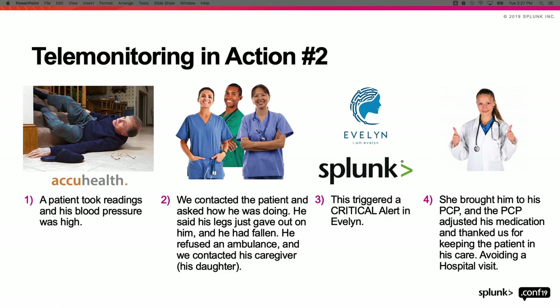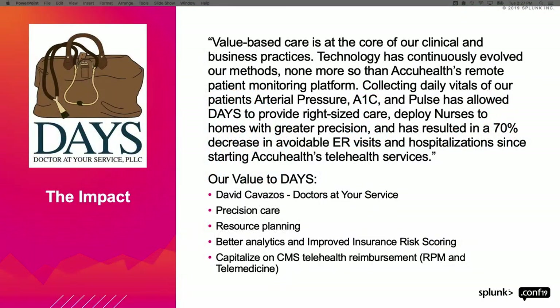Telehealth works. If you have grandparents, give them a call — they really do believe you're too busy to contact them, but they would definitely appreciate it. We work with an organization called Doctors at Your Service out of San Antonio, who send clinicians to patients' homes. Before us, they'd send doctors reactively when a patient called in. With telemonitoring, they now have the ability to get patient vitals every single day and strategically send their clinicians to patient homes — gaining revenue from telemonitoring while lowering costs by not sending doctors out unnecessarily.